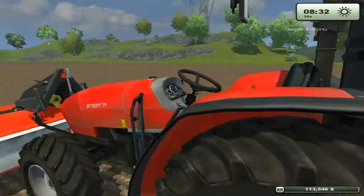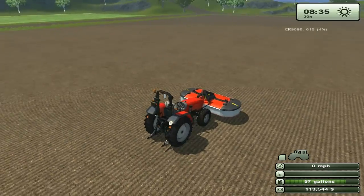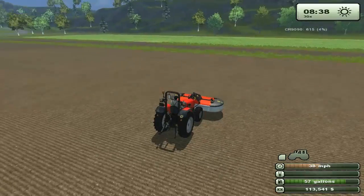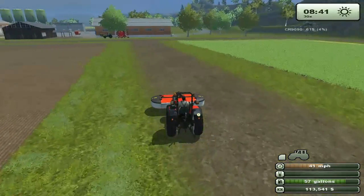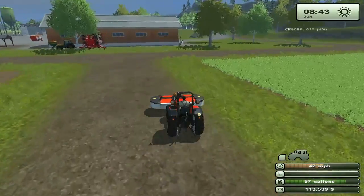We got a little money to spare. Come along great. Before we plant next time, I think I'm going to plow this in-between green so it's all one big field.